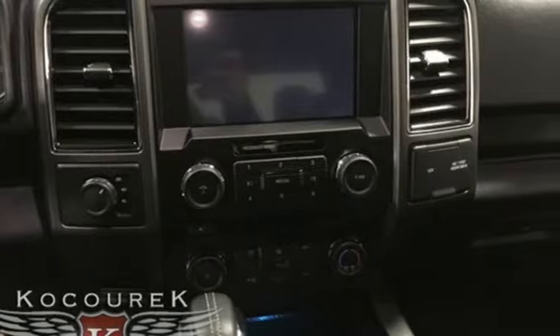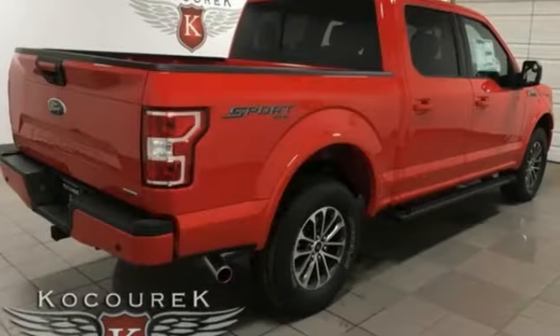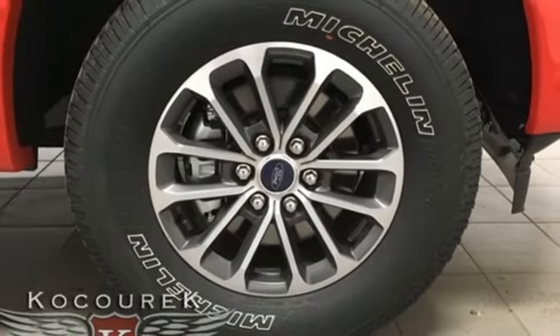Features include twin-turbo V6 engine, electronic shift on the fly, automatic transmission, active grille shutters, external memory control, and remote engine start.